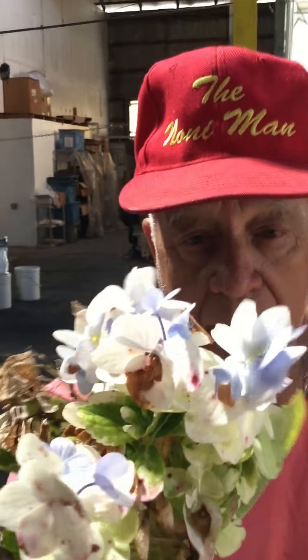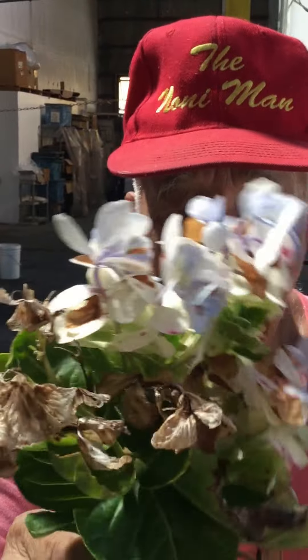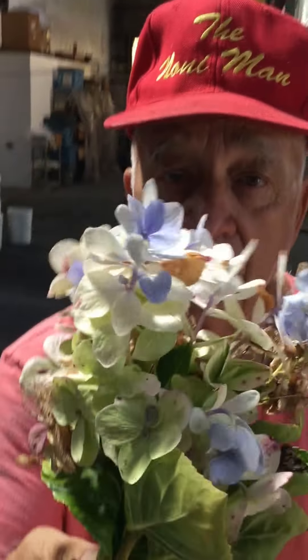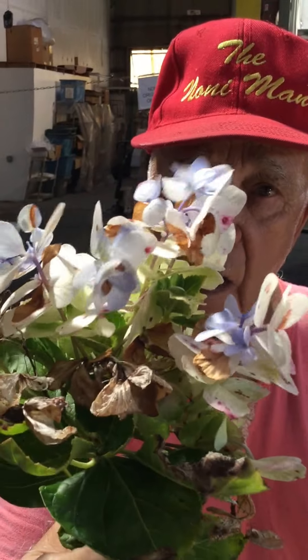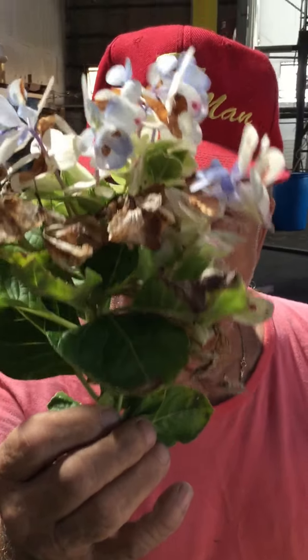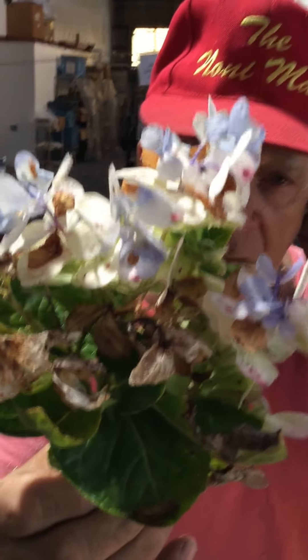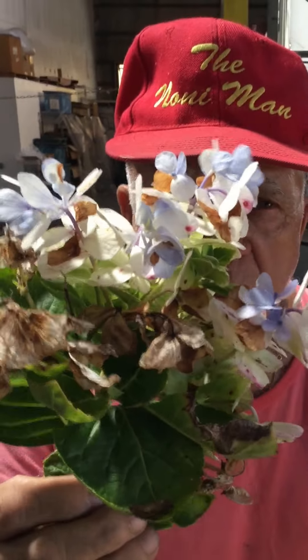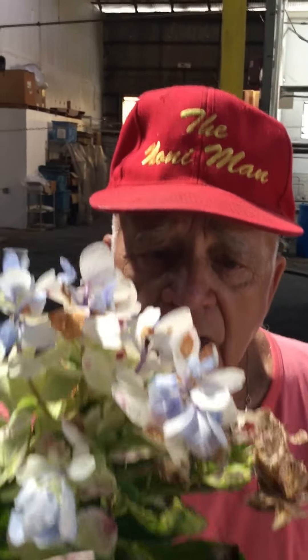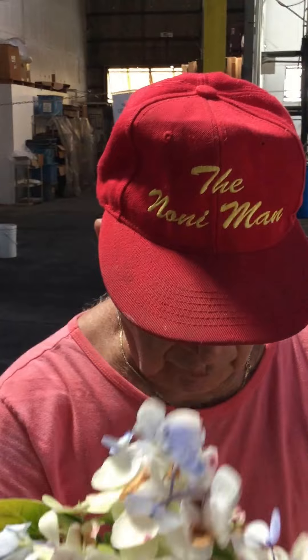This is a snowball plant. It's good for Alzheimer's and especially any problem with the brain — thinking, memory, loss of memory, short memory. Really, really good.